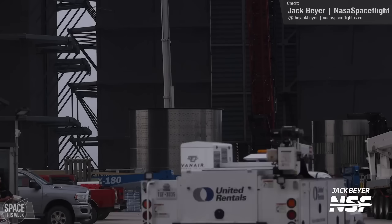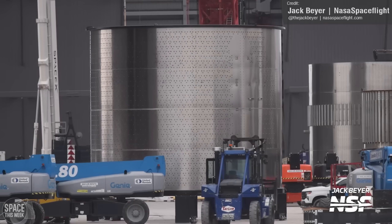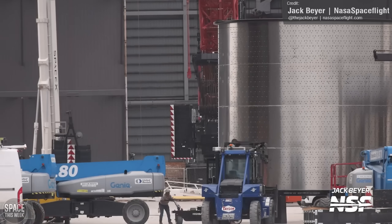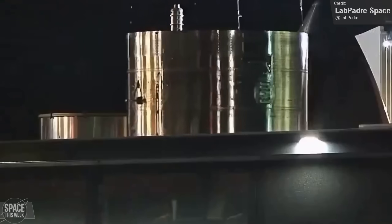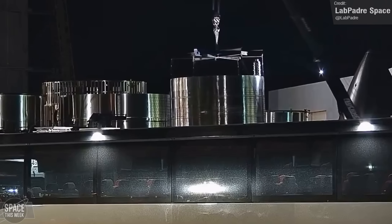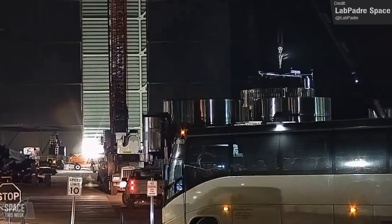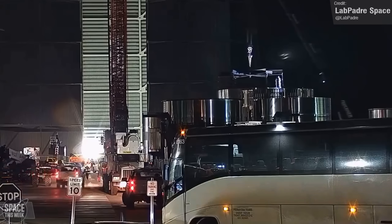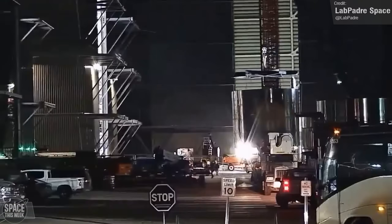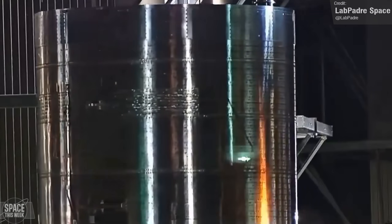Back at the build yard, it's been more scrapping than building this week. With Starship Version 2 seemingly prepared to be radically different from V1, all V1 hardware not already part of a fully completed vehicle is being scrapped, including the aft section of Ship 33, as you can see here. I imagine all other components of Ship 33 will be scrapped over the coming days. I'm really excited to see what the next generation has in store. Will it have redesigned flaps? Will it have nine engines as opposed to six? Will it have an upgraded cargo bay door? So much speculation — let me know what you think it'll sport over the V1 in the comments.